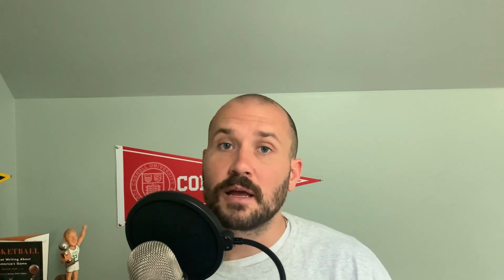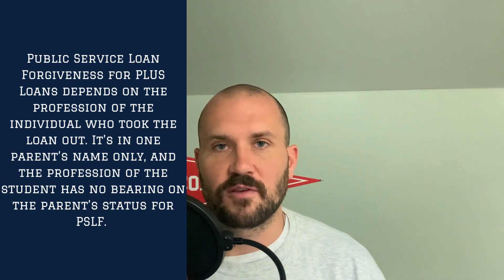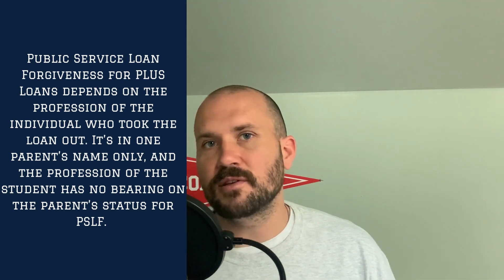All federal loans have some level of forgiveness associated with them if you're on an income-driven repayment plan. If you're on the public service loan forgiveness plan, that needs to be in the parent's name — the parent needs to be working for an eligible employer and certifying his or her income every year, not the child. With private loans, rarely if ever are there going to be any forgiveness programs. Some state agencies could offer forgiveness plans, but those are few and far between and often require working at a qualifying employer at a lower salary.